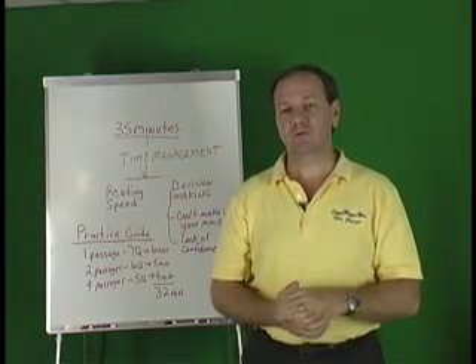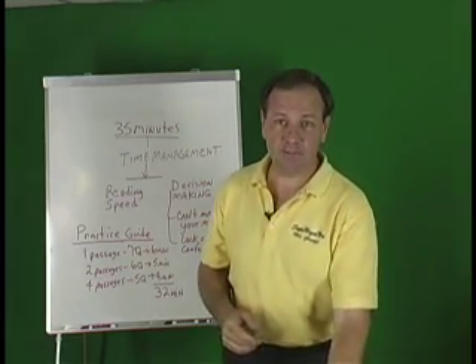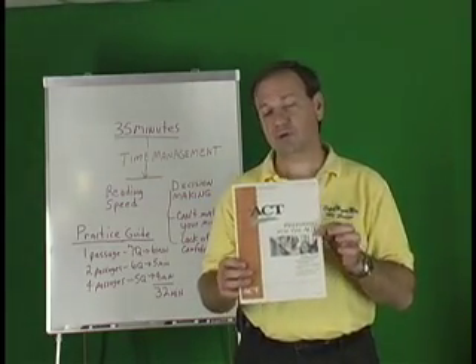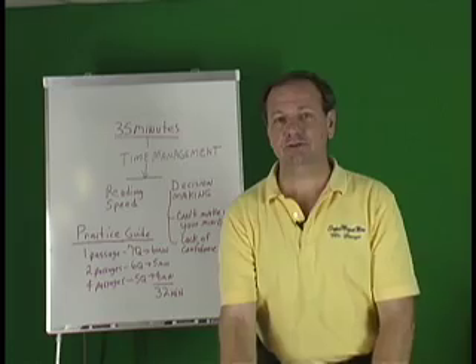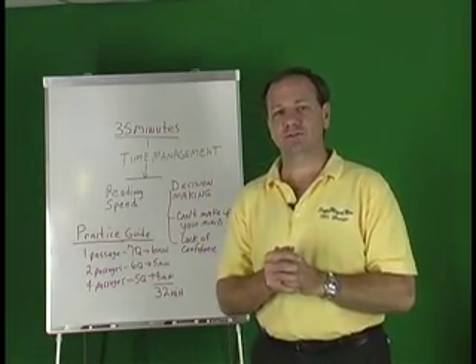I'm going to give you an overview of how we do the science and the way I do my classes. If you have an opportunity to go by your guidance counselor's office and pick up this test booklet, over the next two or three days I'm going to be putting together a review of each of the passages in the science section to walk through it and give you an idea of what it's like actually taking the test and conquering the science section.